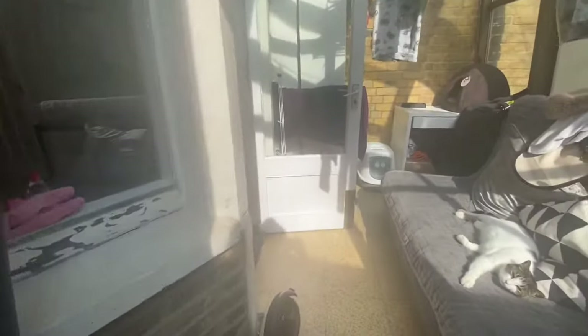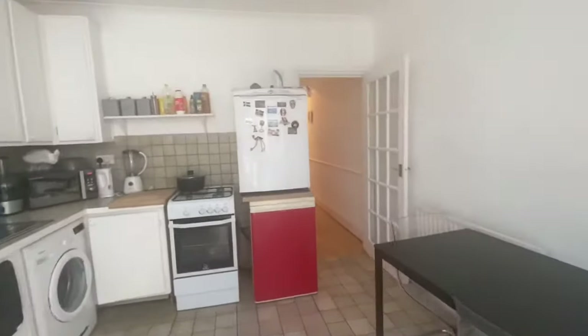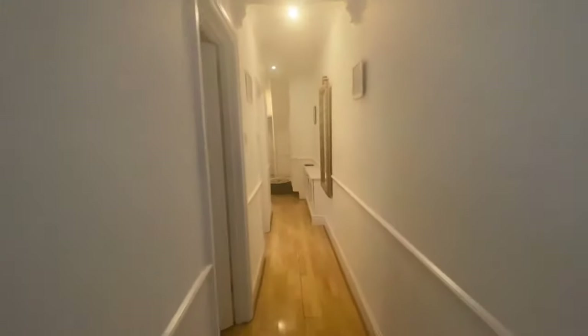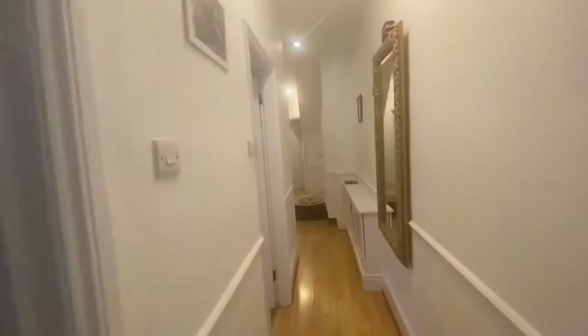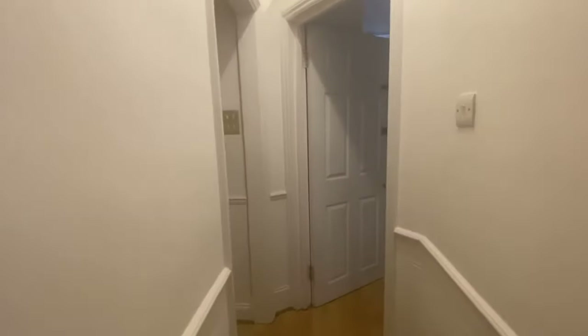I'll just walk you back through the layout of the property. So once again you've got your kitchen — a very, very good sized kitchen, and you could have your dining table in here as well. Then to the left of me we have the second bedroom, the bathroom, toilet, and a storage cupboard to the right.